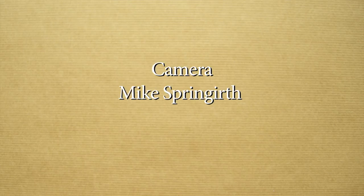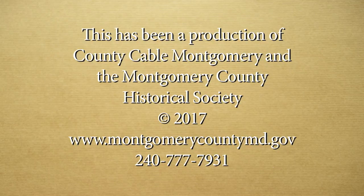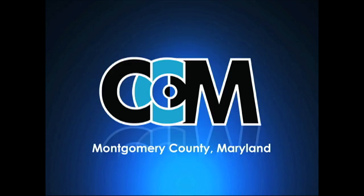Well, that's all the time we have for this show. If you have comments or ideas for future shows, send us an email at paths-present@verizon.net. For County Cable Montgomery, I'm Barbara Grunbaum. Thanks for watching. For County Cable Montgomery, your information station.